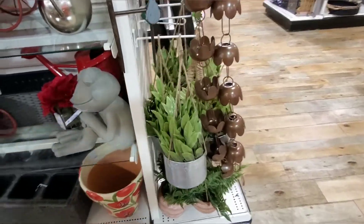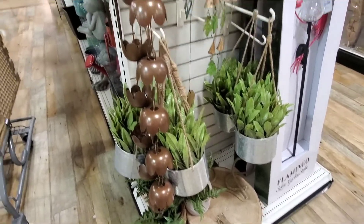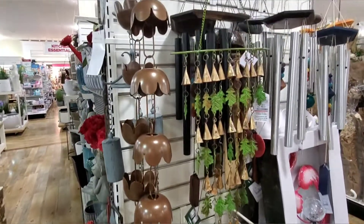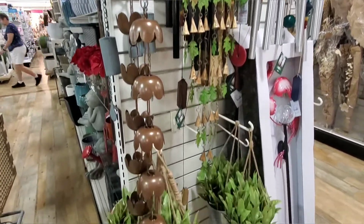I like these too. Wow, look at these — I like this too, these wind chimes with the plants hanging on them. So pretty, so pretty for your garden or your outdoor porch.